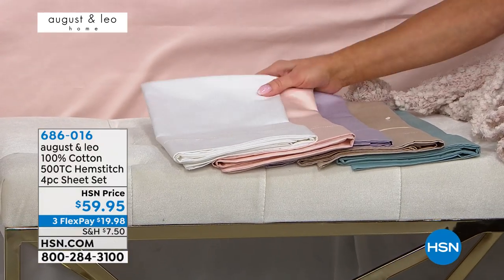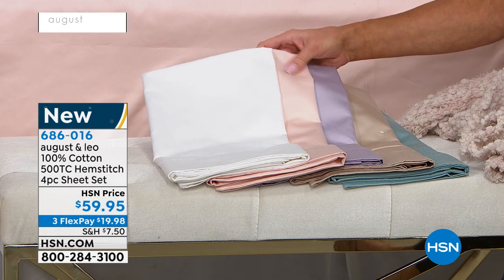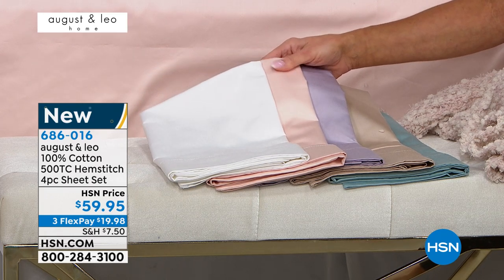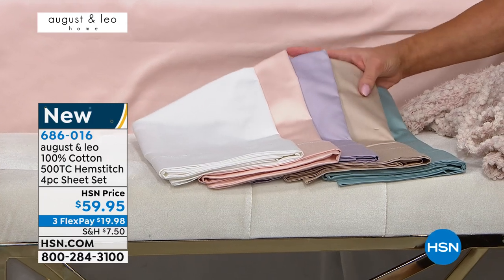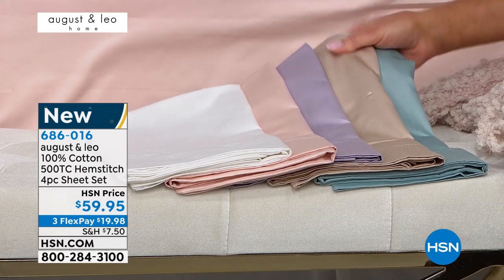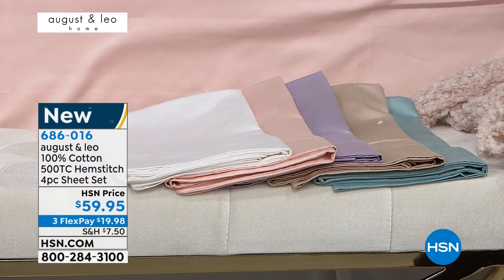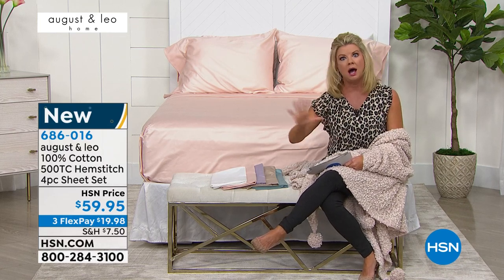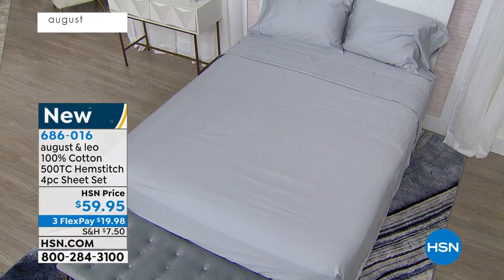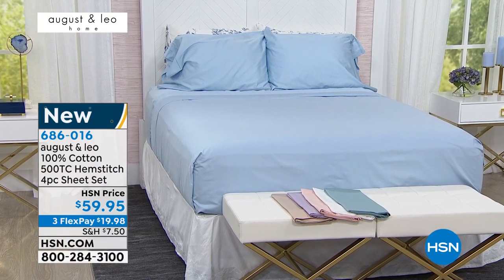Let me quickly take you through all your beautiful color selections. We have the classic optic white, a beautiful soft blush, lilac, natural — which is like a super light taupe color — aqua, blue, and gray. That light gray happens to be one of the hottest decorating colors right now. There's the gray and there's the blue — a beautiful array of gorgeous colors.